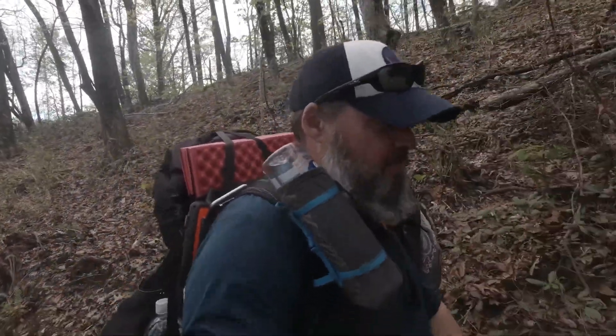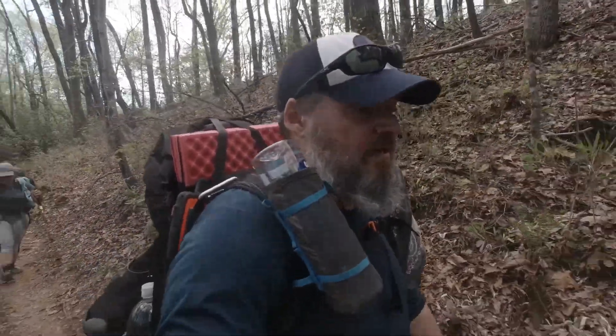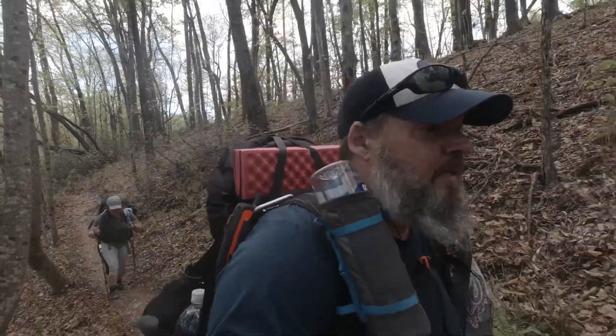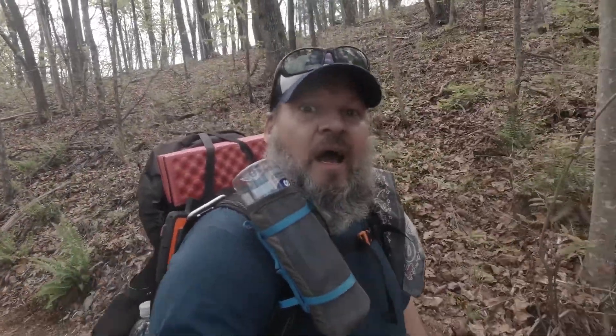Hoping to get somewhere for camp around 6, maybe 6:30. Sun goes down around 8:30, which gives time to set up, get comfortable, and eat dinner. So we're going to finish walking this ridge line out — we will see you that way.